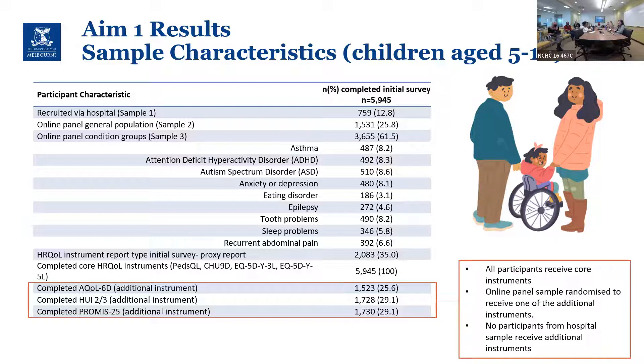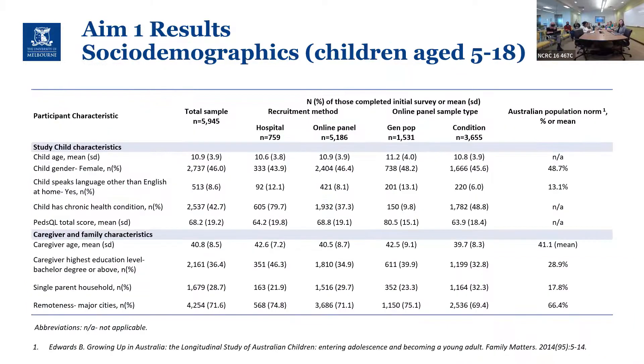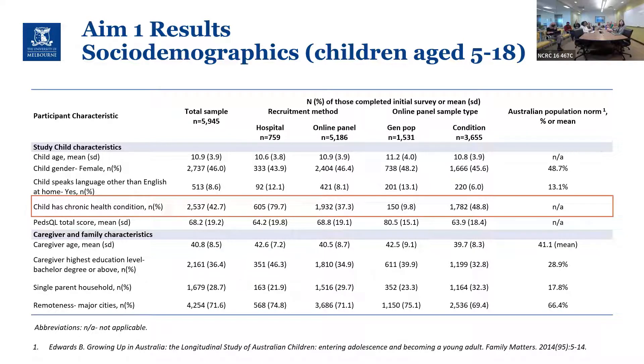In terms of sociodemographic factors, we aimed for an even spread of gender and child age across the sample, wanting large enough sub-groups for age-stratified analysis. We have a fair percentage of children with a chronic health condition — 79% of the hospital sample had a chronic health condition, compared to 48% in the condition group from the online panel — reflecting that we find more children with chronic conditions in the hospital setting.